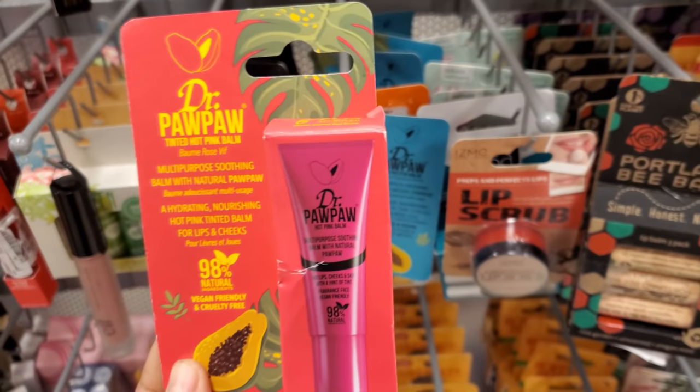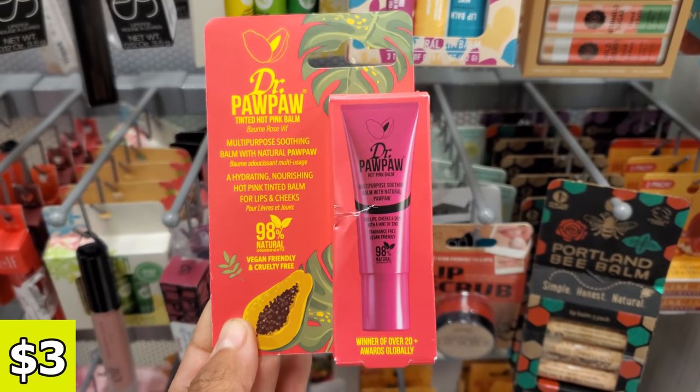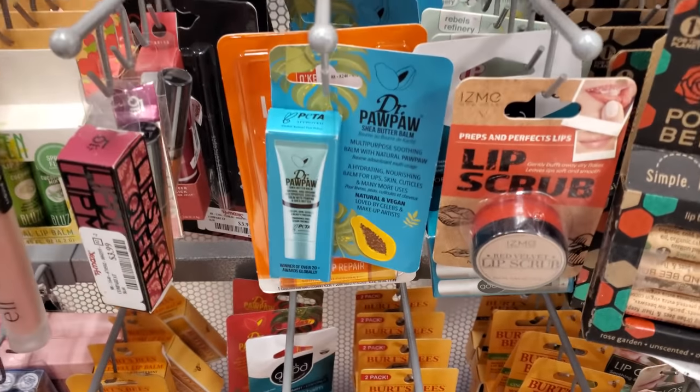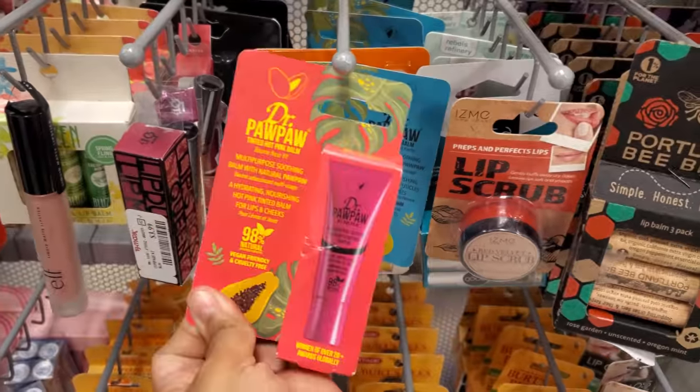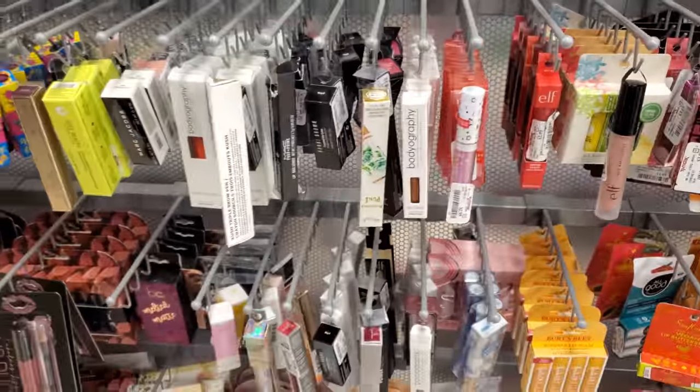Way in the back. So $3 — we have Pawpaw tinted hot pink lip balm, vegan friendly, cruelty free. I really want to try one. Have you guys tried these? I always see them and never buy it. Gotta save my coin. But I want to try one.